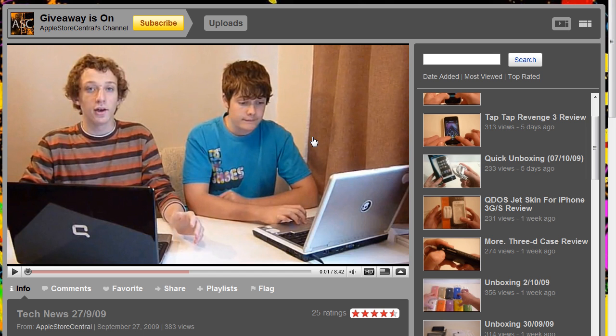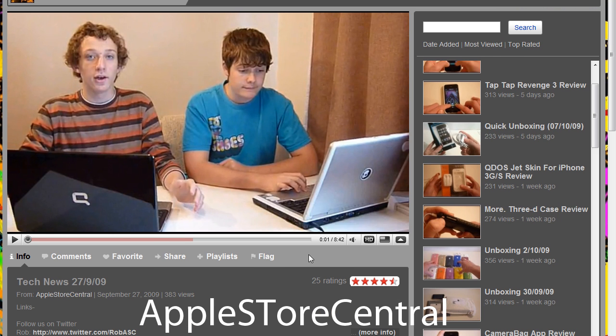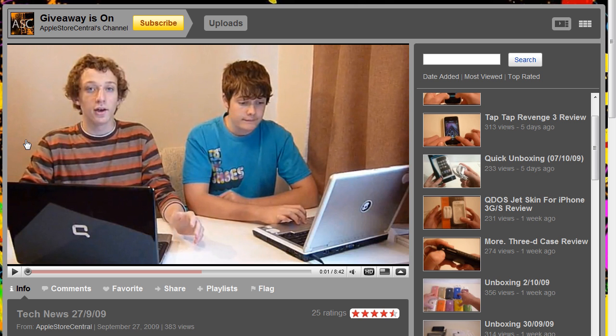The first people I'm gonna be showing is Apple Store Central. Click their name right here and please subscribe to them, because they work really hard to make their videos. I'm just gonna scroll through their channel really quickly.